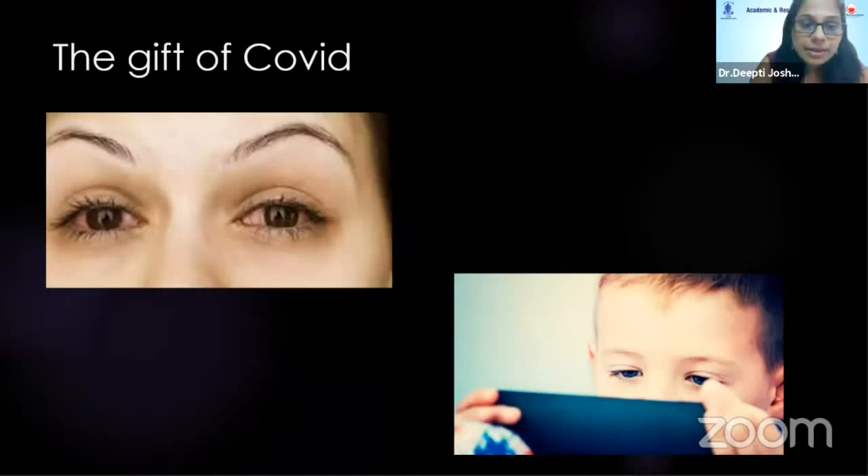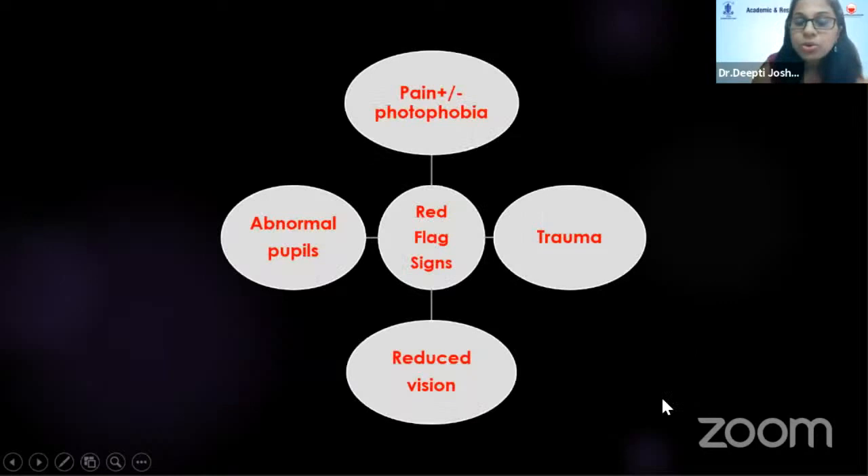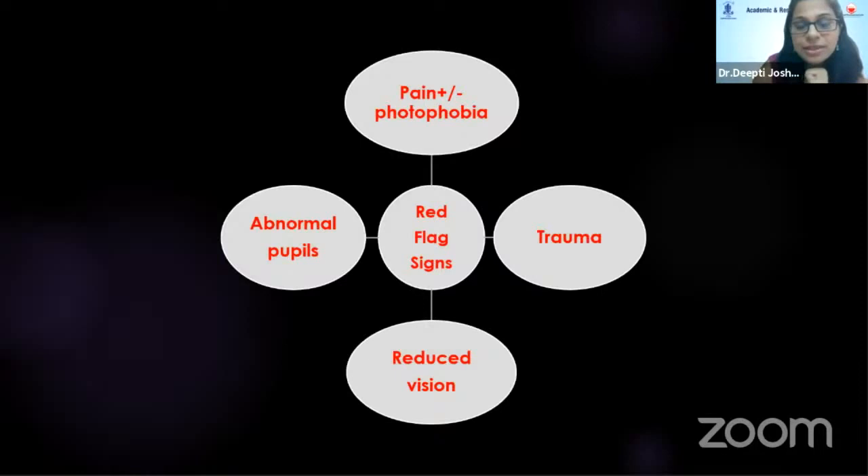In the current era, the gift of COVID — every conjunctivitis with viral pharyngitis and fever, consider COVID. Not that the treatment changes, but precaution for us as doctors is very, very important. Red eye due to digital stress is one of the emerging causes due to overuse of screens during online classes. To conclude, the key symptom in addition to redness is pain: if no or mild pain, it's allergic, viral, or bacterial conjunctivitis; if severe pain with reduced vision, look out for trauma, keratitis, uveitis, or cellulitis. Looking at all these red flag signs, pediatric red eye can be adequately managed.